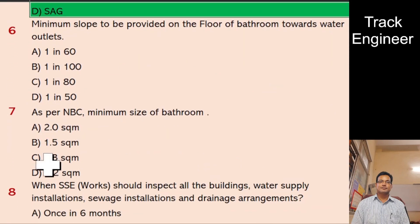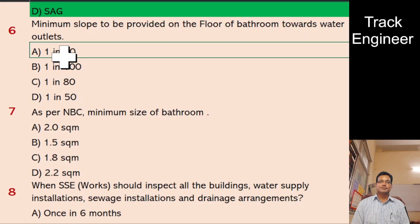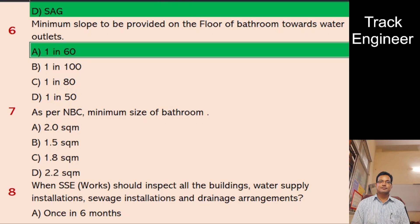Question 6: Minimum slope to be provided on the floor of bathroom towards water outlets. A. 1 in 1960, B. 1 in 100, C. 1 in 1980, D. 1 in 50. And the right answer is 1 in 1960.